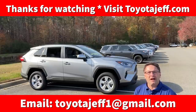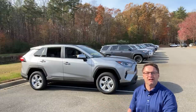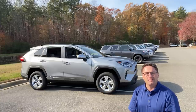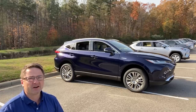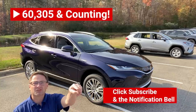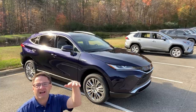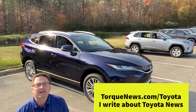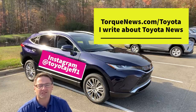Thanks so much for watching. I hope it was educational and a little bit entertaining — there's nothing worse than a boring car review. Researching cars, buying cars, learning about the cars we already bought — it should be fun. RAV4 Hybrid wants to know, do you like the Venza better? Venza wants to know, do you like the RAV4 Hybrid better? I'd really like you to join my car-loving fan community — hit subscribe. We're at 60,000 subscribers and going higher. Follow my stories at TorqueNews.com/Toyota, Instagram at ToyotaJeff1, Facebook at Toyota Jeff, and my website ToyotaJeff.com.